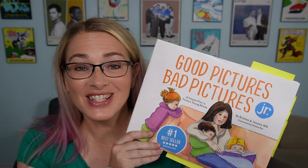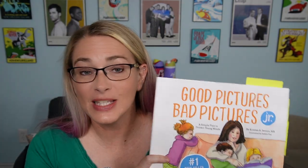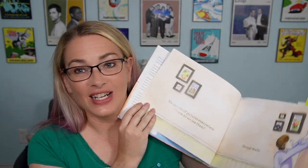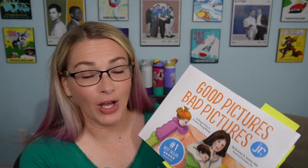We're going to start off with the junior version of Good Pictures Bad Pictures. I'd say this book is great for preschool and very early elementary kids. It is a hardbound book and it is very easy to read and understand. There are lots of pictures and very limited text on each page. What I really like about Good Pictures Bad Pictures Junior is it does try to help get the kid involved and make sure they're paying attention.